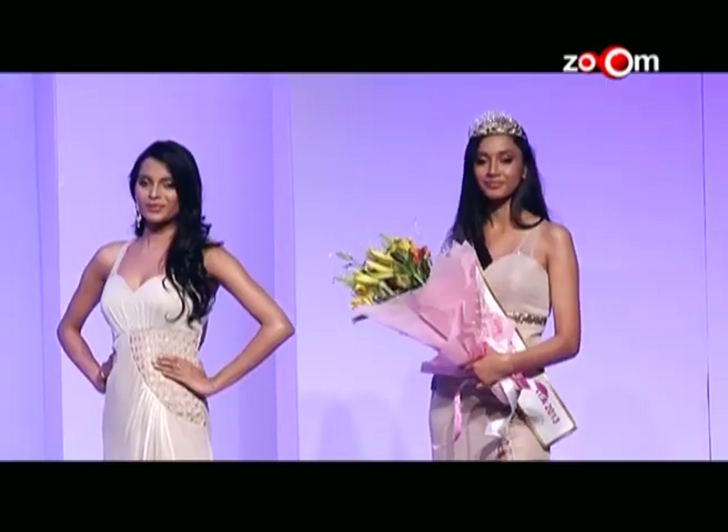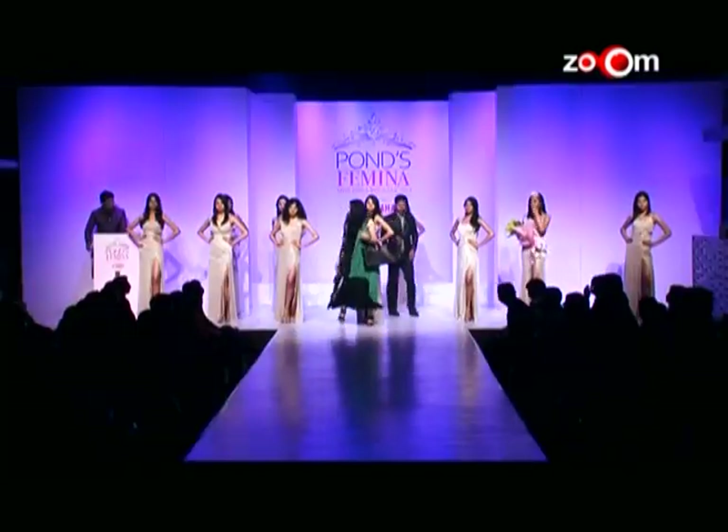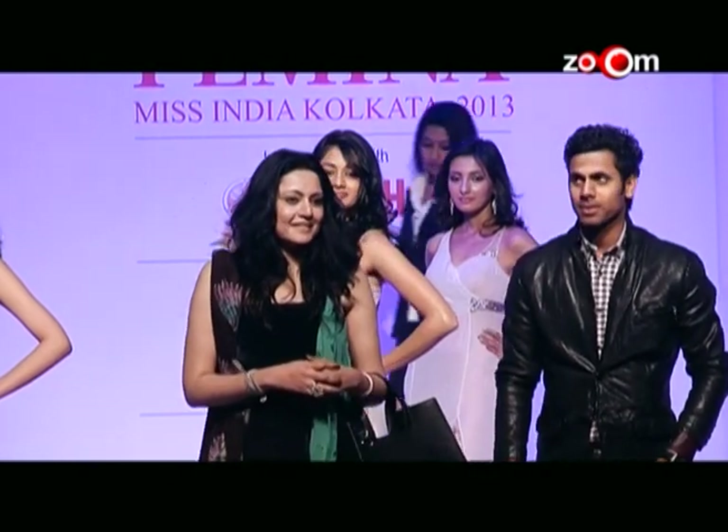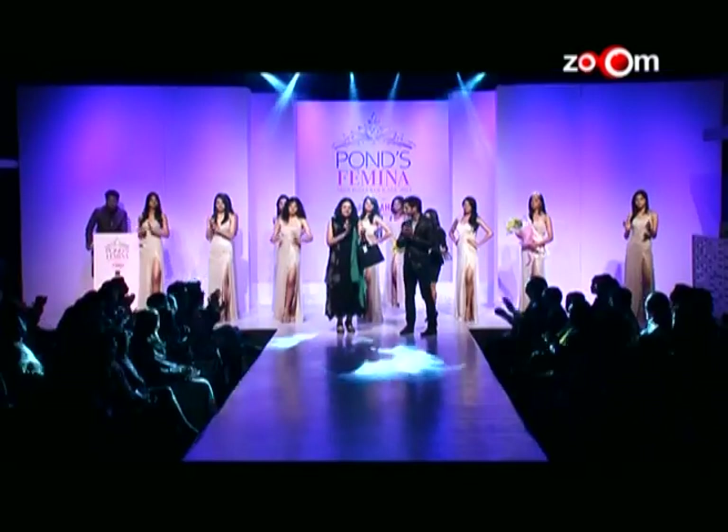To do the honours for the first runner-up, may I invite Agnamitra Paul and Manoj Tiwari on stage. The first runner-up this evening is contestant number one, Archita Sahu.